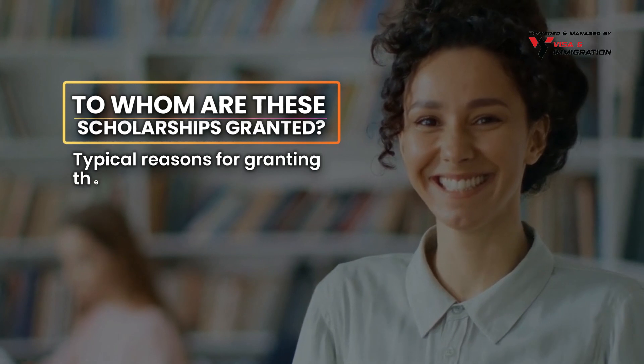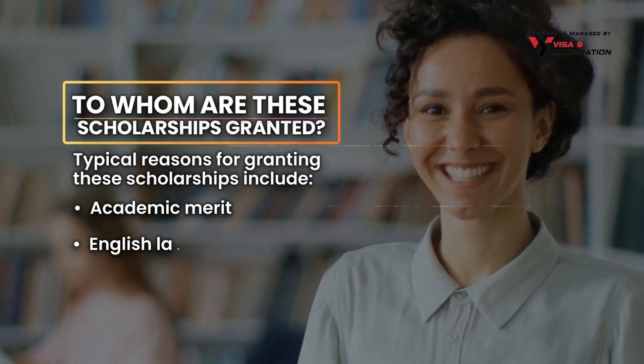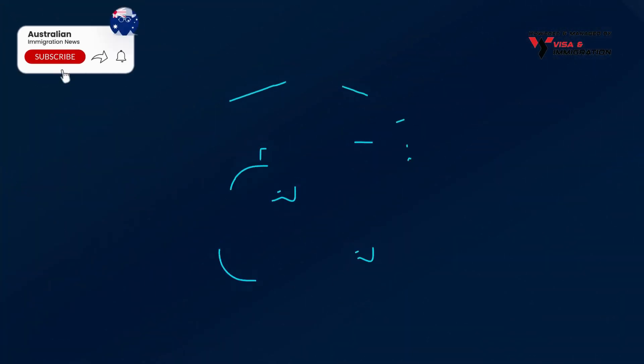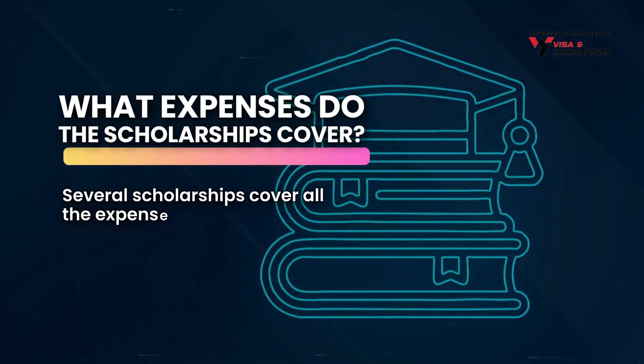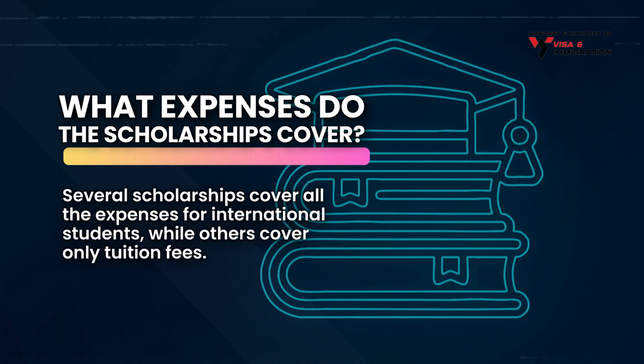Typical reasons for granting these scholarships include academic merit, English language proficiency, and other factors. Several scholarships cover all the expenses for international students, while others cover only tuition fees.